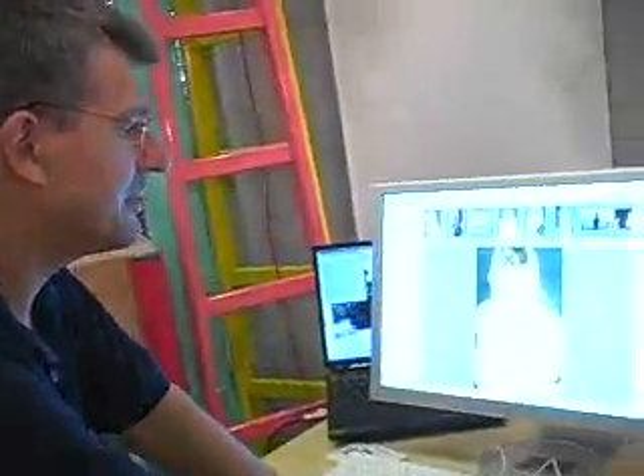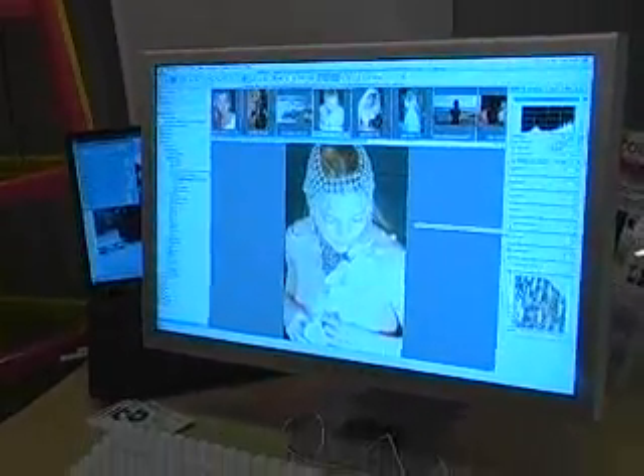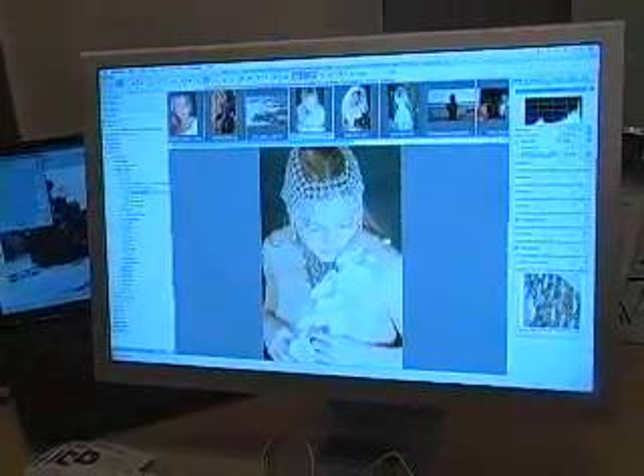It does things like highlight recovery if you have blown out images. It's usually not much work to get the details without killing anything else.